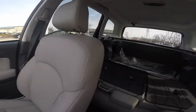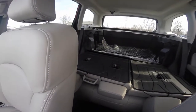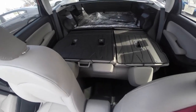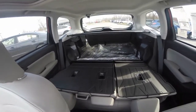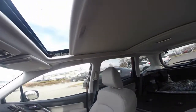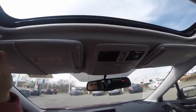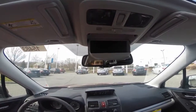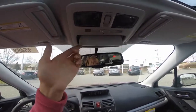Spacious cabin area that can seat an additional three passengers. The second row of seating is currently folded down to show all the cargo space the Forester has. Large panoramic moonroof, two sun visors with mirrors, and a storage compartment for your glasses or sunglasses.